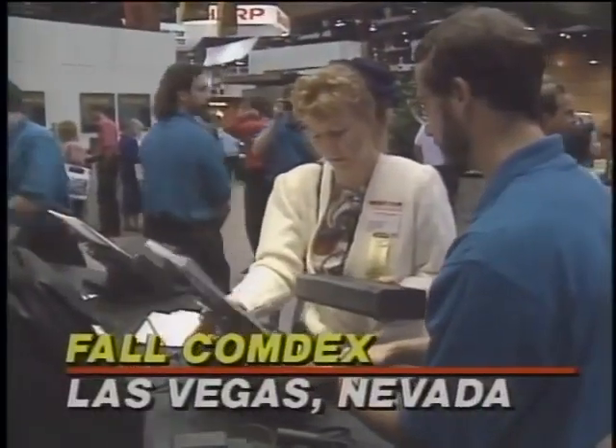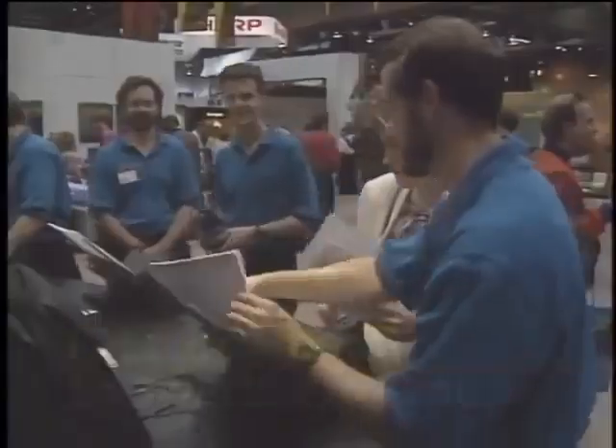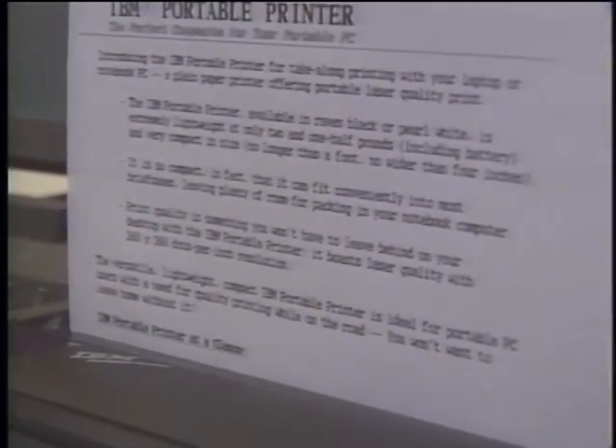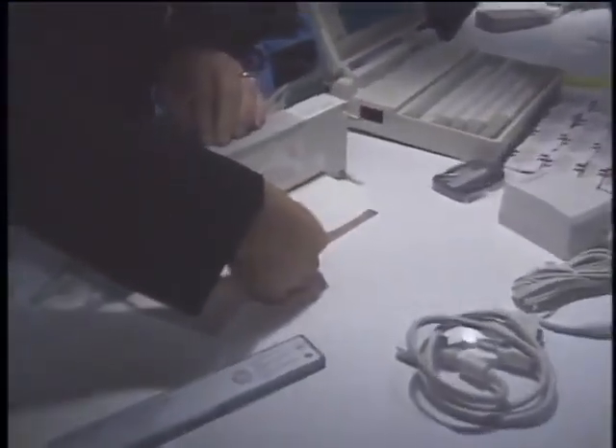Once you've bought your notebook computer, you've just begun. The real road warrior also wants one of those spiffy new battery-operated portable printers. We checked out the latest technology in portable printers at the recent Fall Comdex. While the portable PC market has seen tremendous growth, the market for portable printers has not kept pace. Users have been unwilling to buy a portable printer that compromises on quality, but with these printers there won't be any compromises.